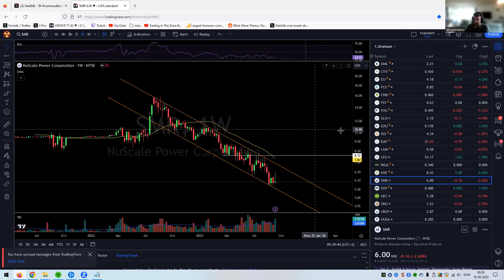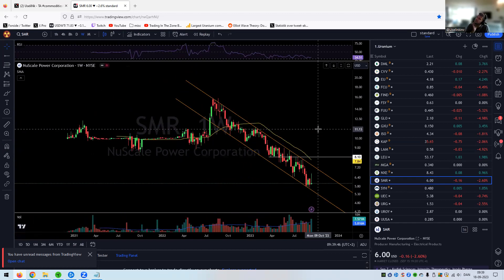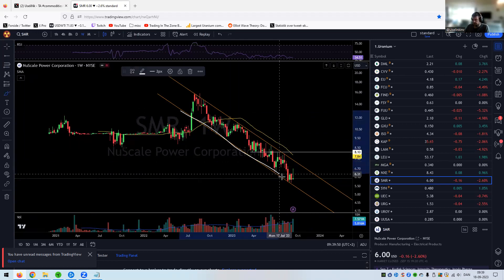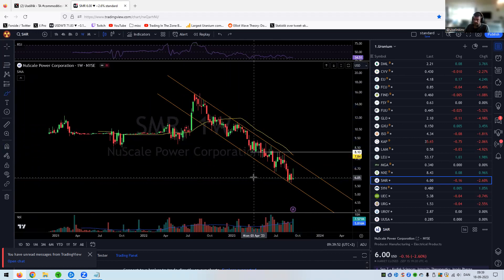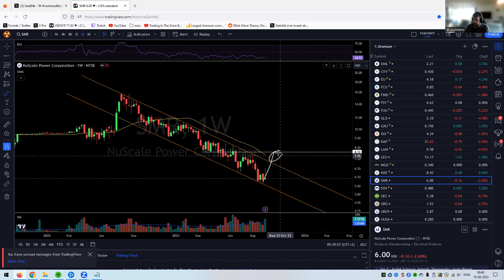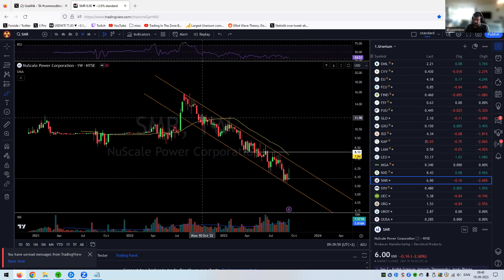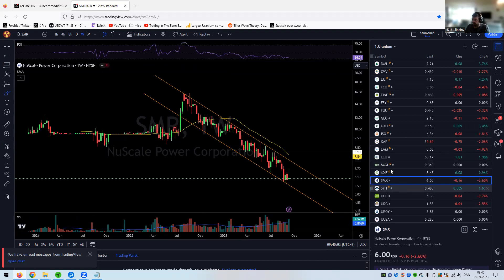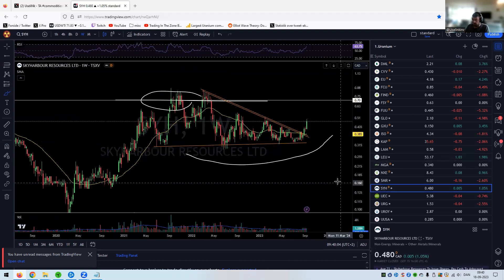NuScale is a big lag here — I think it's because they need a lot of money over the next year or two. All I'm looking for is a break above this channel. A break above and then some movement, but until then it's very bearish overall — nothing positive for that chart at all.